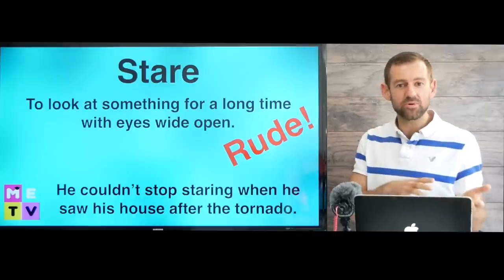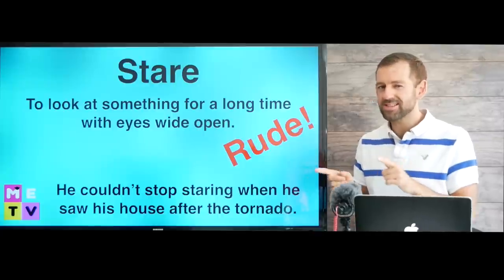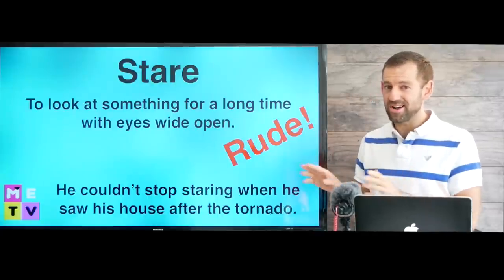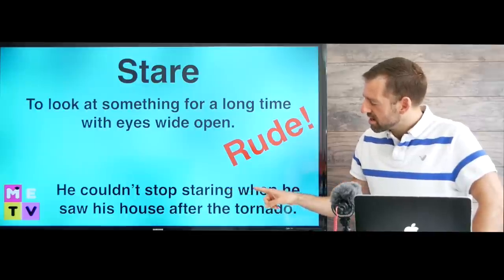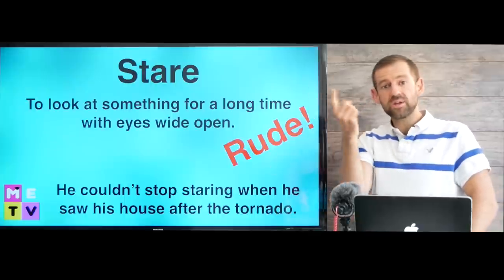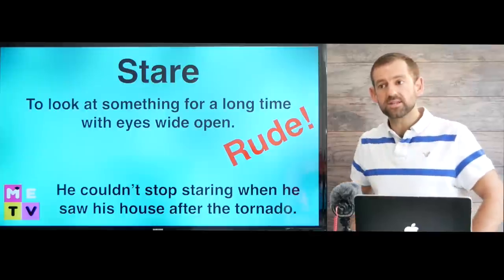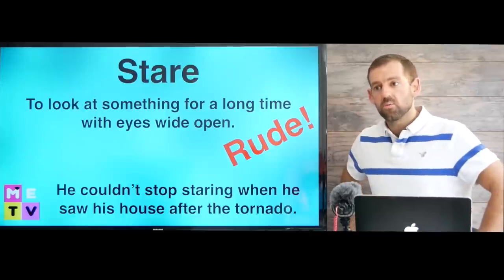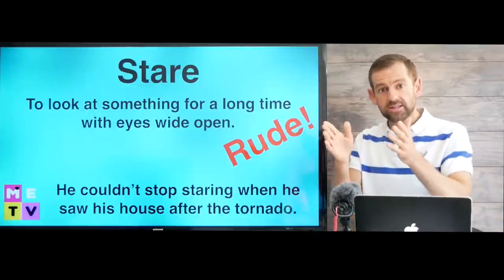In our culture, it's very rude to stare. You can stare at animals, you can stare at things, but you can't stare at people — otherwise you're being rude. For example: he couldn't stop staring when he saw his house after the tornado. So a tornado came and destroyed a guy's house, and afterwards when he sees it, he's just staring at it in shock.